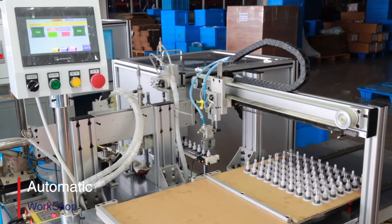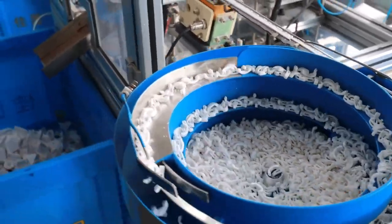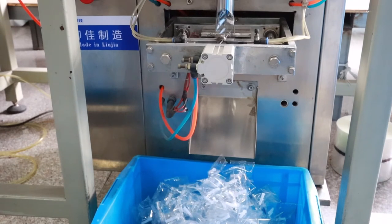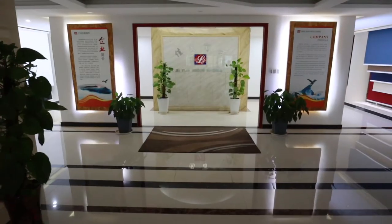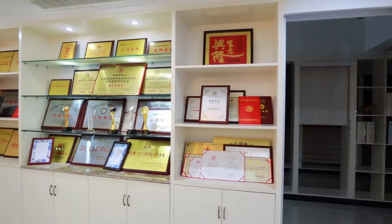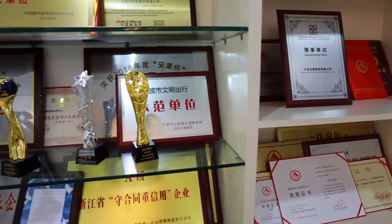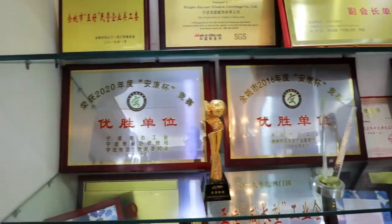Now I'm gonna show you my favorite room. Here is the room for all the rewards we have received. All of our products have passed environmental protection standards, and we have got certifications for ISO, OHSAS, and BSCI.